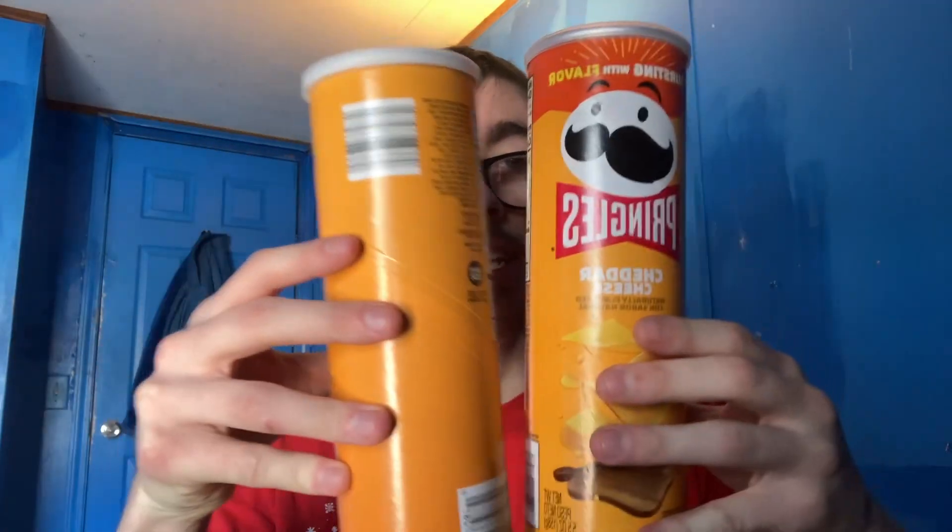I haven't had Pringles cheddar cheese for a very long time. The cans are about the same height, by the way. Let's go ahead and try the off-brand first. This one has like a really white top on it though. Wow, they give you a lot of chips in here — take a look at this, guys, look in this can.